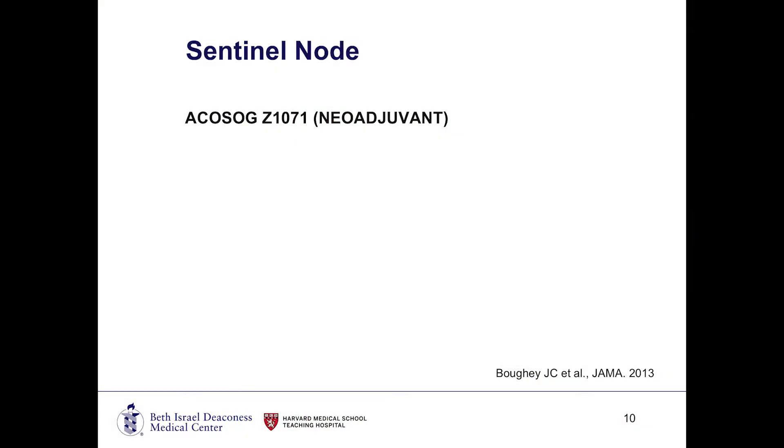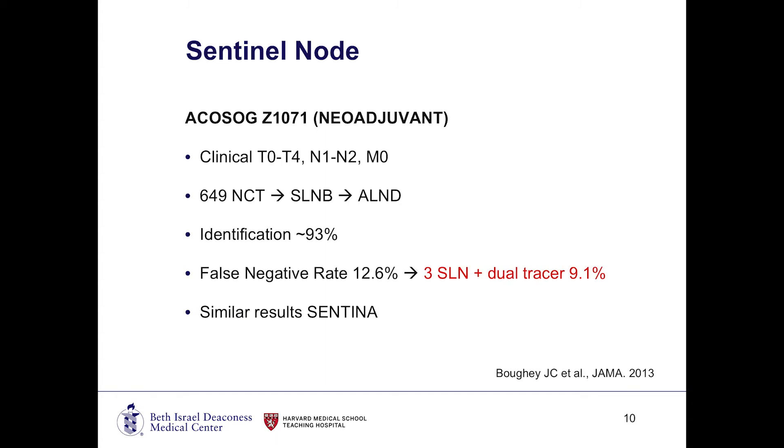Speaking of neoadjuvant therapy, there was the ECOSOG 1071 study that looked at women with T0 to T4 disease who had clinically lymph node involvement and received neoadjuvant chemotherapy. The question was: if chemotherapy before surgery often eradicates or downstages disease, someone coming in with palpable clinically positive lymph nodes who would otherwise require lymph node dissection — if they got a good response — may they be a candidate for sentinel lymph node biopsy? Just as we do in the breast, going from mastectomy to lumpectomy when a mass decreases in size, can we do the same in the axilla — go from a node dissection to a sentinel lymph node biopsy? This study showed it was feasible.